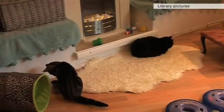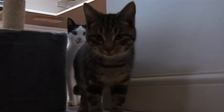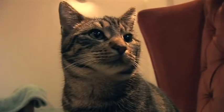As any cat owner will know, it's very difficult to avoid feline fur — an irritation for many, but one that's welcomed by criminal investigators.